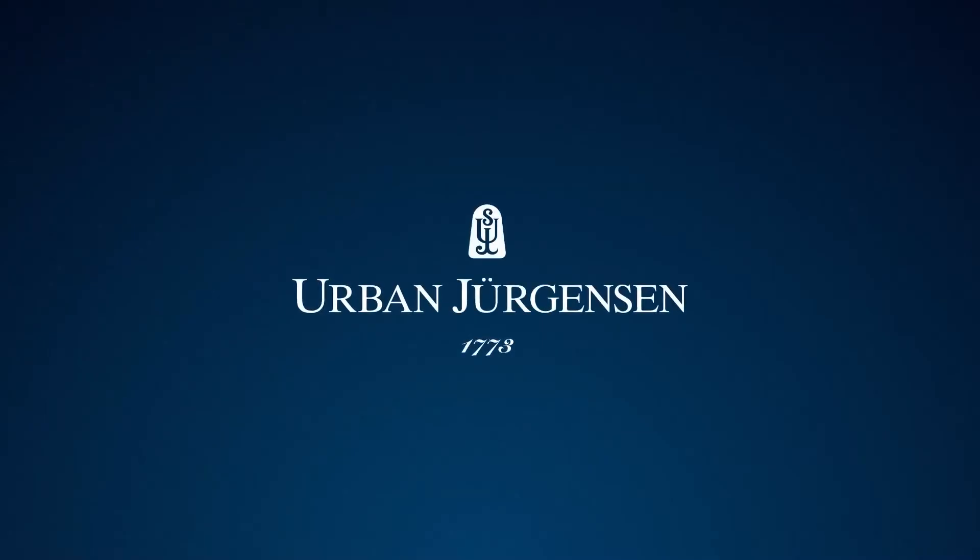Very carefully we are bringing the brand a little bit forward, and in the next collections that we are launching, this careful evolution will continue. Thank you.